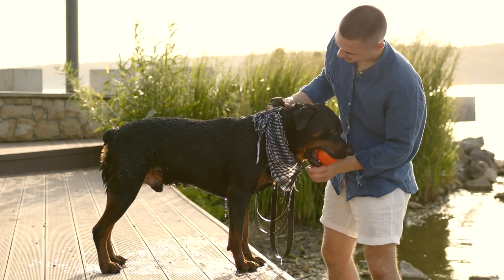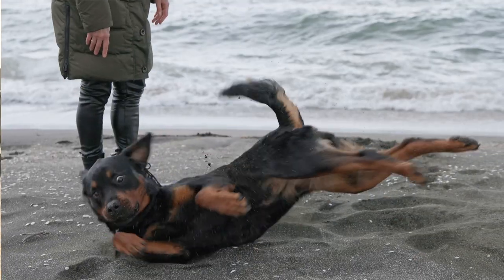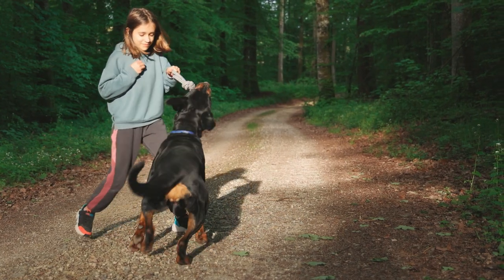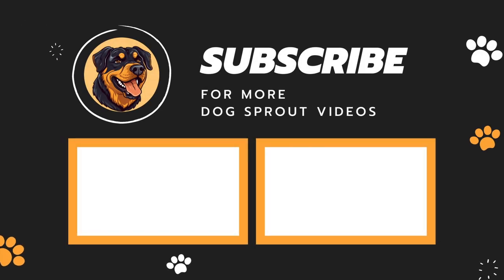So remember, when you see a Rottweiler with a docked tail, it might be because of old traditions. But nowadays, it's more and more common to see Rottweilers with their natural wagging tails. What do you think about this? Do you prefer Rottweilers with their natural tails or docked tails? Let me know in the comments down below and don't forget to like the video. See ya!